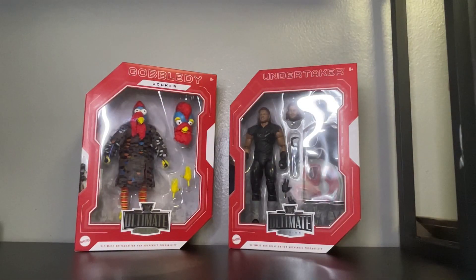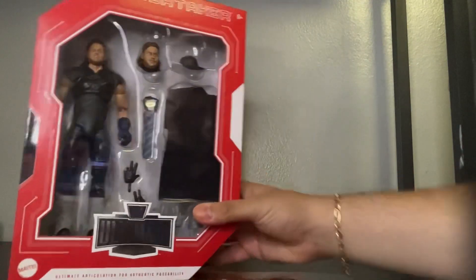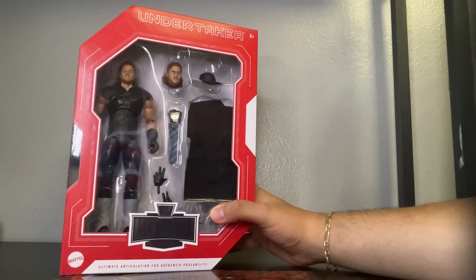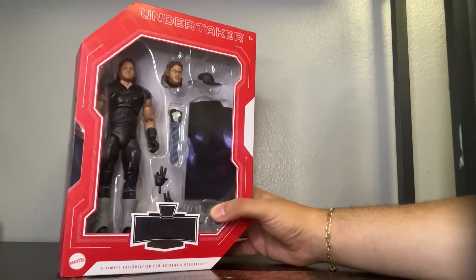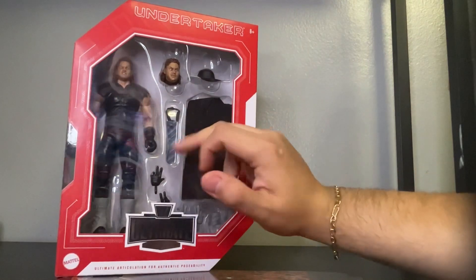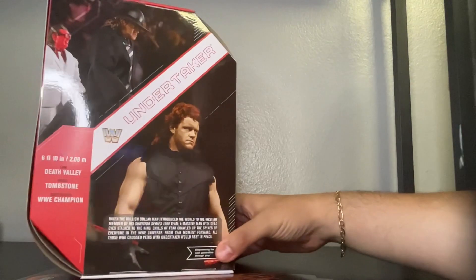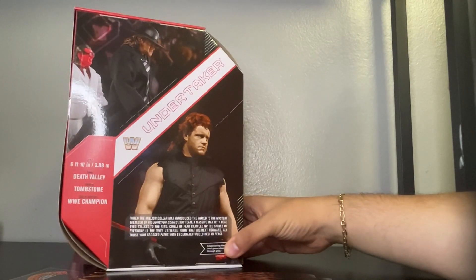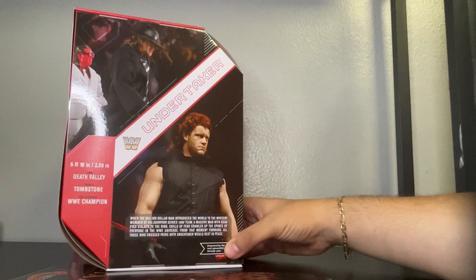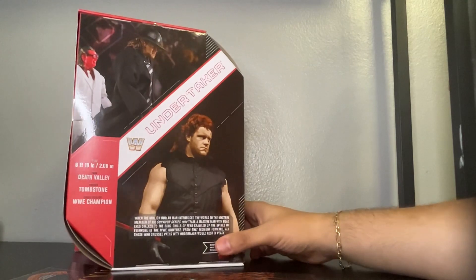Let's get up and close to the figures. Let's start with The Undertaker — pretty cool figure, looks like his debut right there. They did an awesome head scan on this. It comes with extra details, an extra head, the hat, the jacket, the tie, and two extra hands. Here is the back piece of his debut with Brother Love — pretty awesome. He came out as Ted DiBiase's mystery partner, which I remember that day.